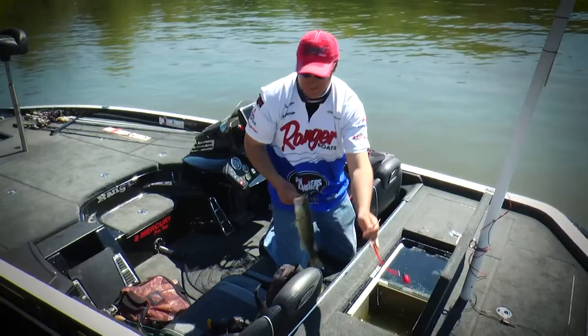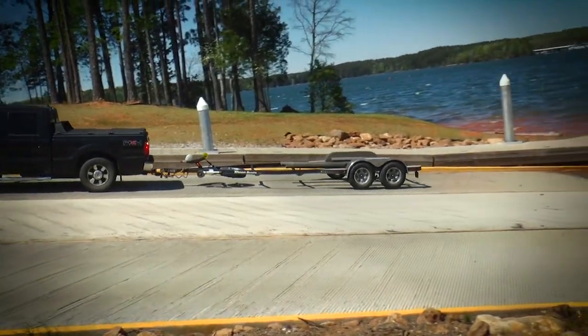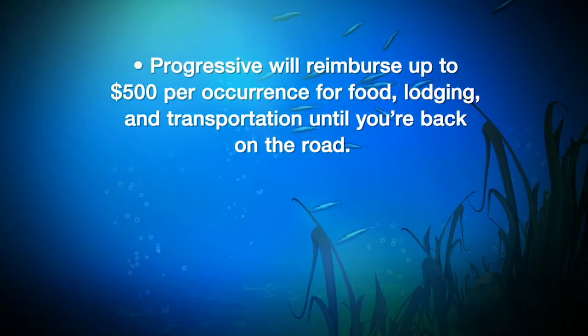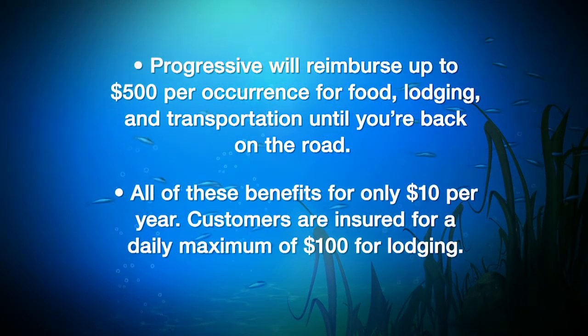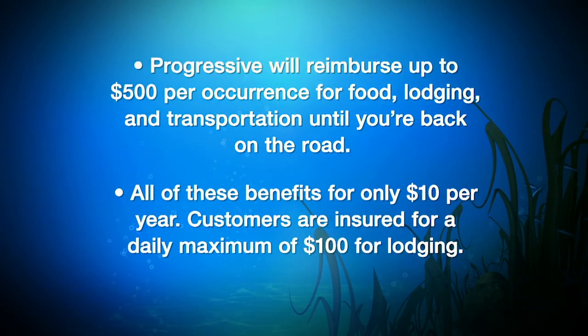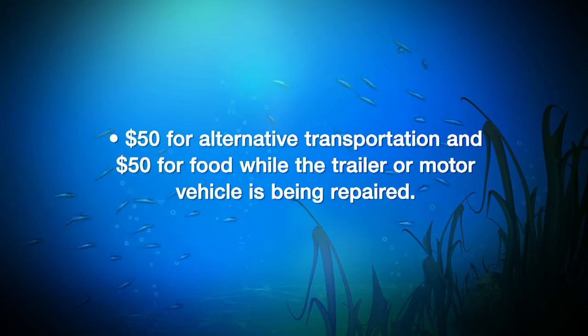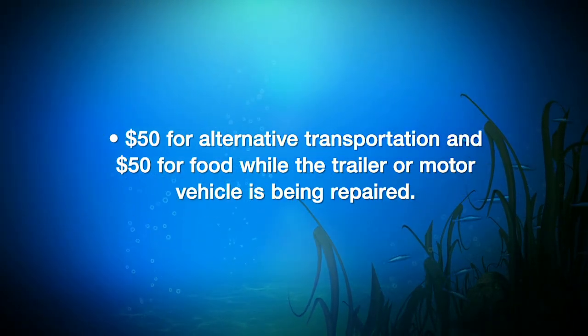Whether you're a weekend warrior or a seasoned bass pro, you're putting miles on that tow vehicle. That's where trailer trip interruption coverage from Progressive comes in. If you're more than 100 miles from home and your vehicle or trailer is disabled while towing your boat, Progressive will reimburse up to $500 per occurrence for food, lodging, and transportation. All these benefits are only $10 a year — a daily maximum of $100 for lodging, $50 for alternative transportation, and $50 for food. Trailer trip interruption is one more way Progressive gets it.